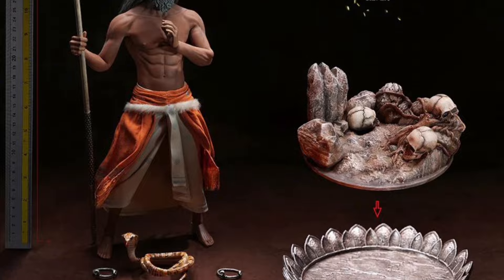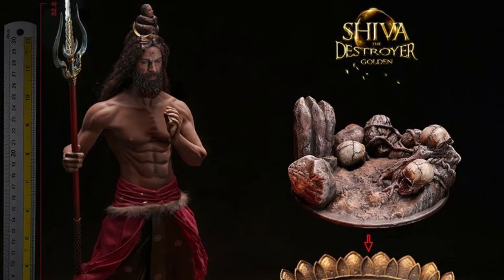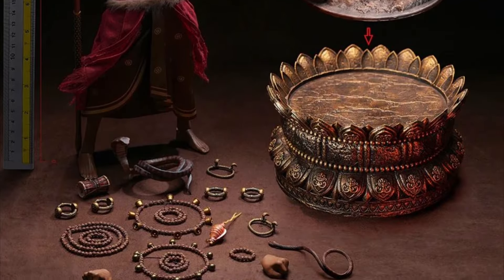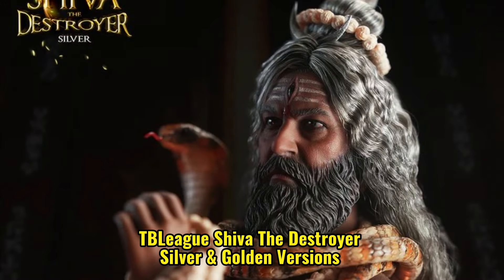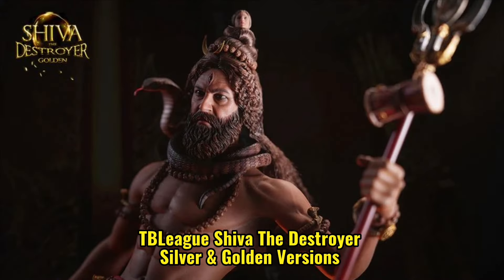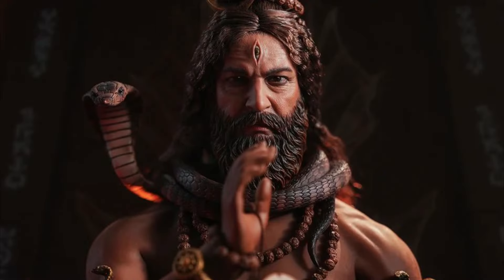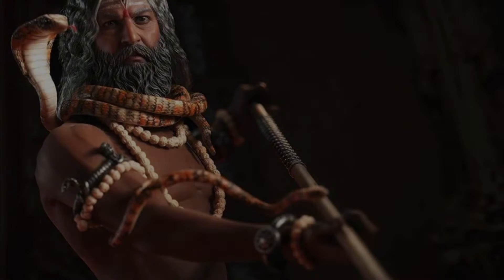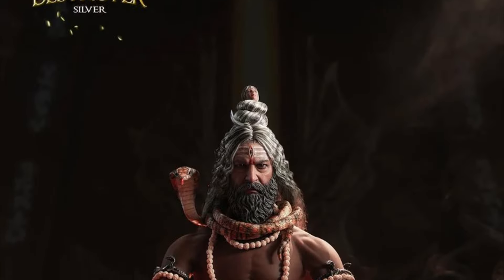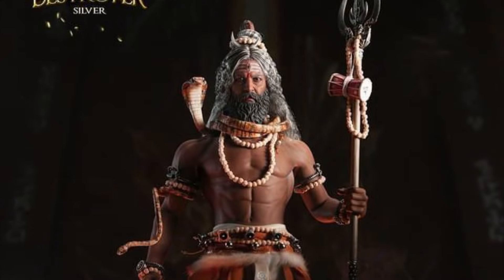TB League Shiva the Destroyer, silver and golden versions, quarter one to two of 2024, around $178 depending where you get them. Each figure has the head sculpt, seamless body, extra hands, outfit, weapon, a bunch of snakes and accessories, and a stand with two different styles. I'm not seeing any waist clamp or crotch grabber so I'm assuming it's just not pictured. I don't think there are any magnets because they won't hold that figure up — he's got bare feet going on.